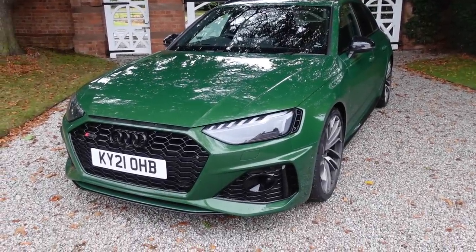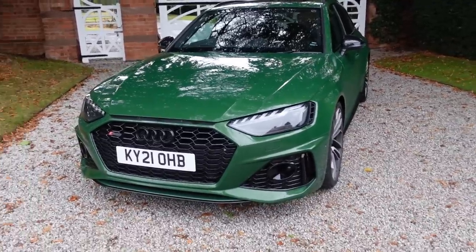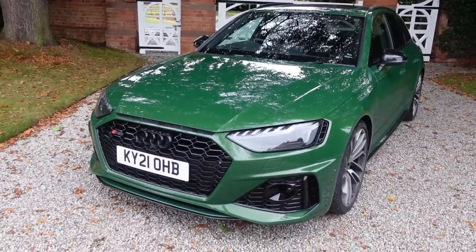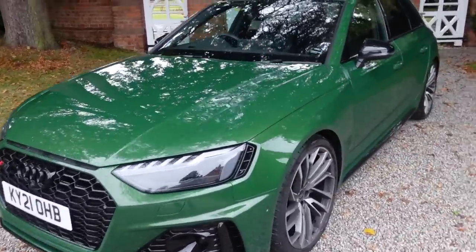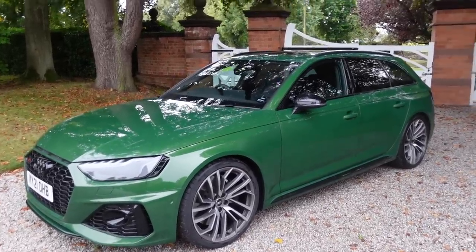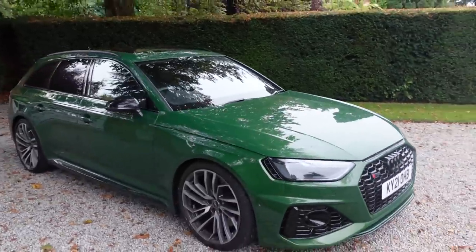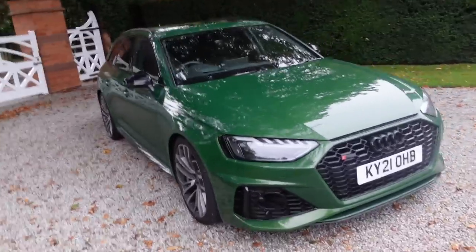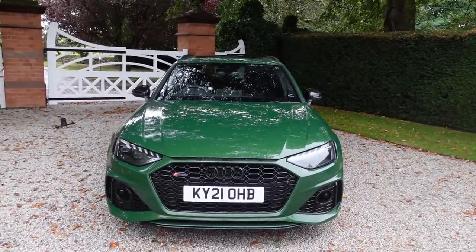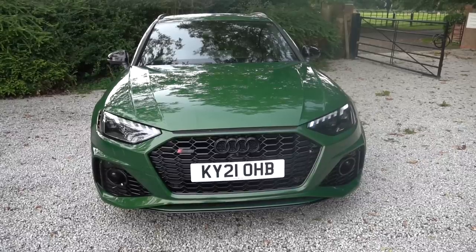Here we have it - this is the Sonoma Green B9.5 RS4. It's a facelift version of the previous, so they've done a few things here and there. The color, Sonoma Green - it's quite a bit of a brighter green than some of the more British racing green, it's got a very much a gold fleck in it. I've had this car for just over a week and everywhere I go people comment on the color. It's a very good looking machine - like a more paired-back RS6. You've still got that really aggressive front end, made a little bit smaller, with these really aggressive intakes and the matrix lights which I absolutely love.